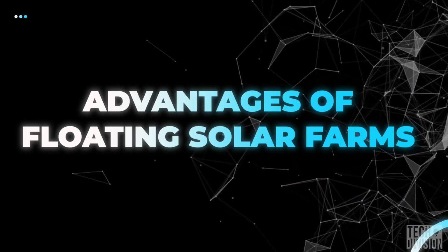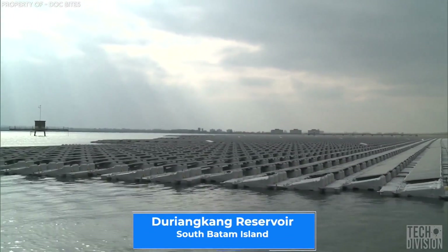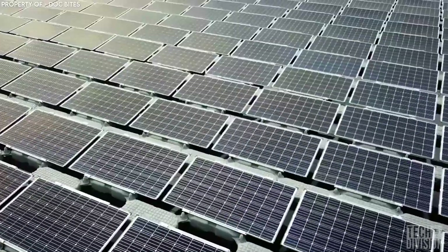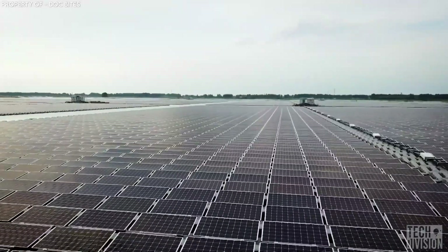Floating on the Duryang Kang Reservoir in the south of Batam Island and spanning nearly 4,000 acres — that's 1,600 hectares — is the Sunseep Solar Farm. The Sunseep Solar Farm is the biggest solar farm in the world and an exciting feat of engineering.